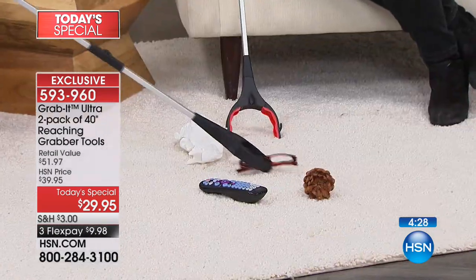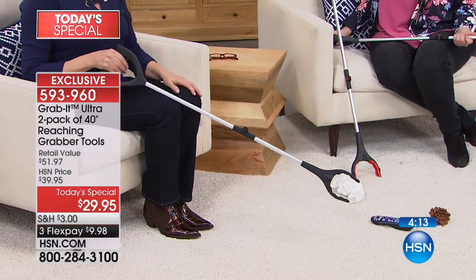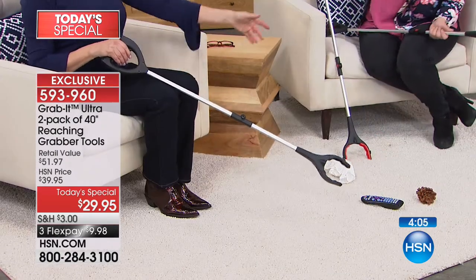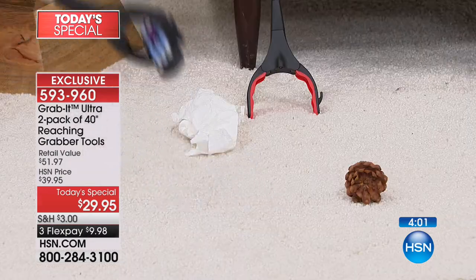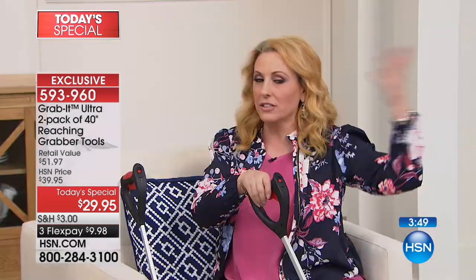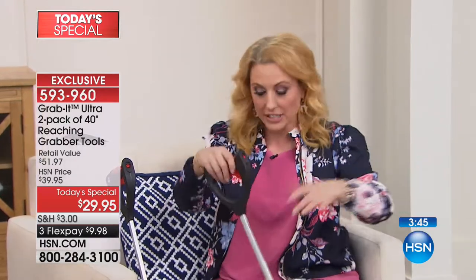Maybe you're wheeling along and you drop your eyeglasses - you can use your Grab It to grab them and bring them to you. When you can do self-care yourself, it gives you such freedom - not having to wait for somebody. If you just had surgery on your knee or back and you drop that remote control, the Grab It can be that somebody. Even when you're pregnant - it was such a production to get up - just to pick something up without getting up is wonderful.